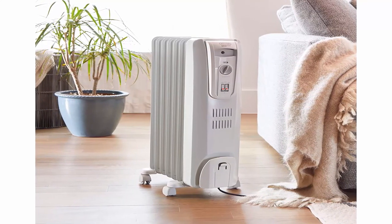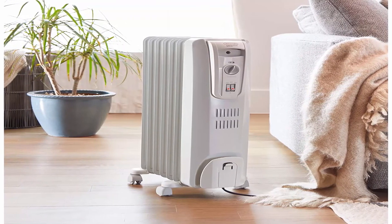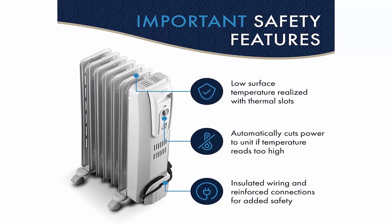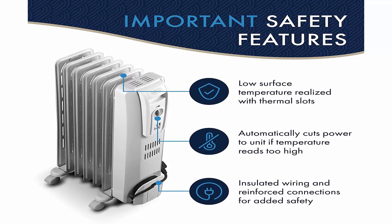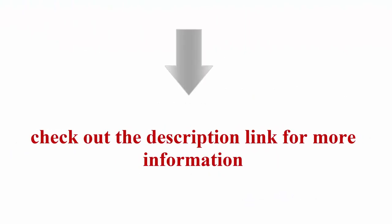Stay cozy and save energy — carving out a comfortable room, desk, or other cozy spot for work, focus, and learning is more important than ever. Add this heater to your designated space to keep it cozy, optimizing productivity and turning an unexpected challenge into an energy saving win. Check out the description link for more information.